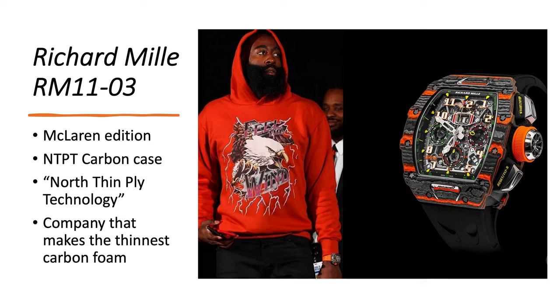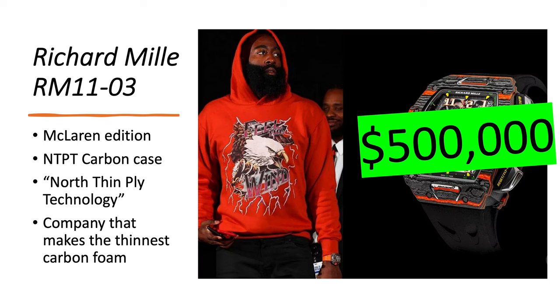The first watch in his collection is the Richard Mille RM1103 McLaren Edition. It has an NTPT carbon case, which stands for North Thin Ply Technology. NTPT is a company that makes the thinnest carbon foam, and they put these very small layers together to form the carbon case you find on this watch. It's worth about $500,000.